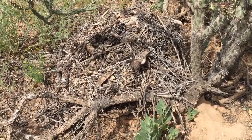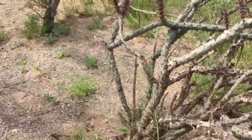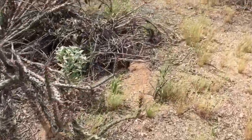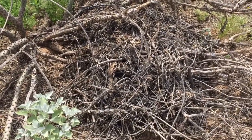So the best thing to do is trap in advance, catch whoever's living in these nests, and then have a landscaper come and take away all of this debris.